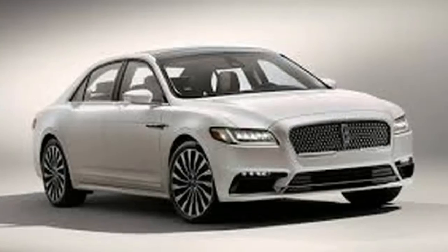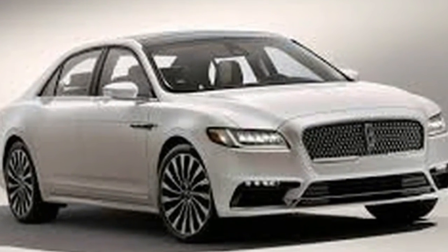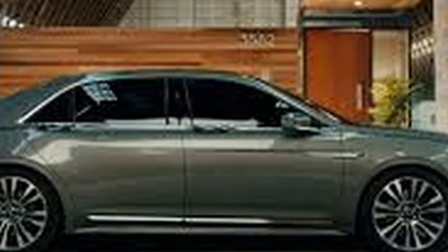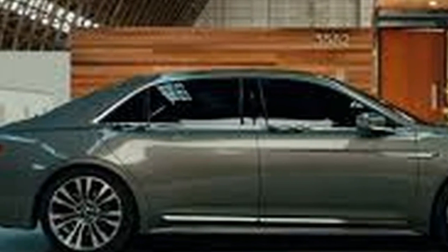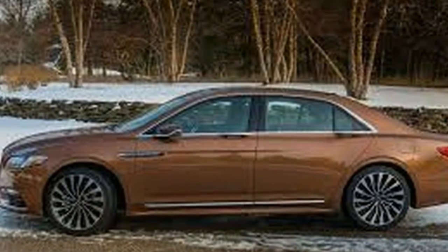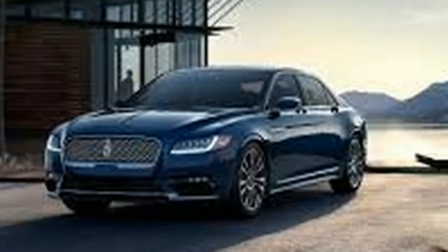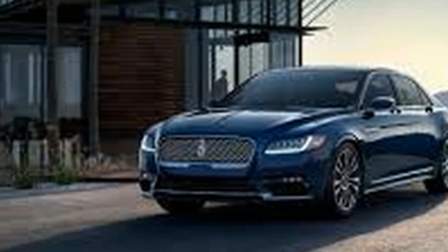Their differences mount inside. The Lincoln feels a little gauche on the priciest versions and a bit basic otherwise — it's all down to careful trim selection, but fortunately Lincoln has many choices on offer. The G90 is conventional but shows incredible attention to detail in its materials and button placement.